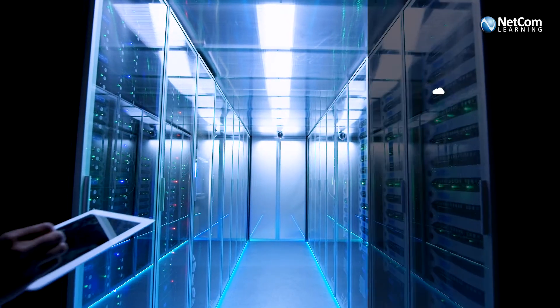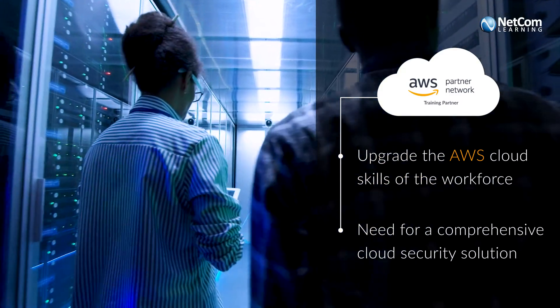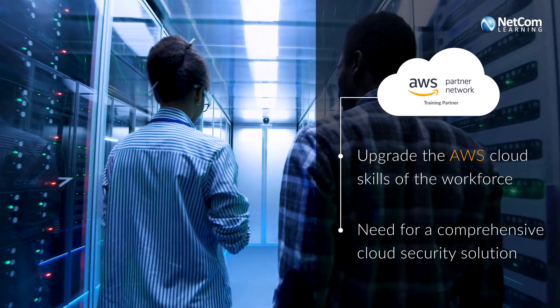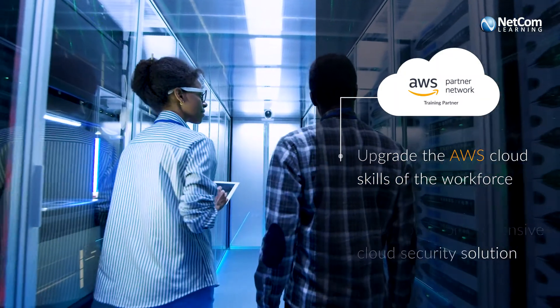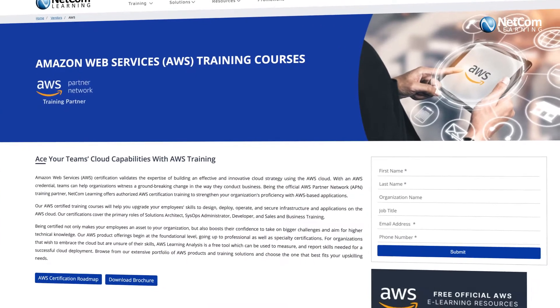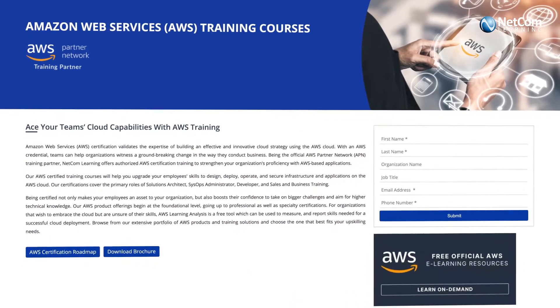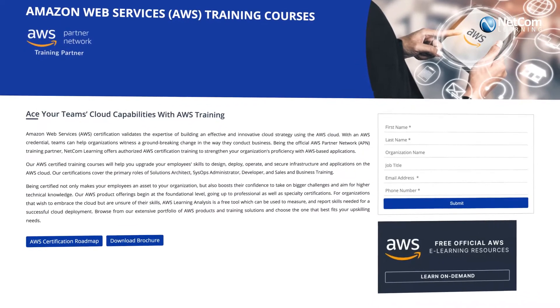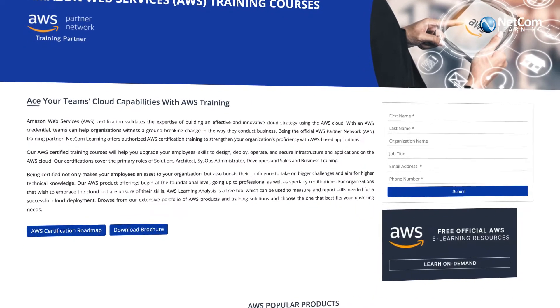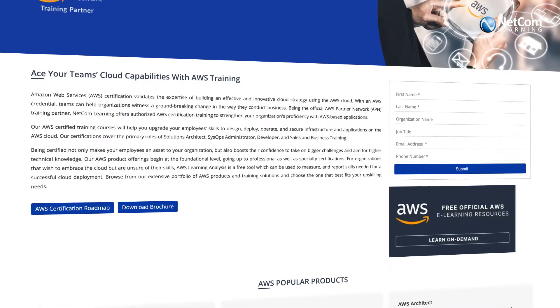This company needed to implement security in the AWS cloud and upskill the workforce to provide security solutions for client applications and environments at the infrastructure level. As an official AWS APN training partner, Netcom Learning delivered AWS Security Essentials training to upgrade employees on fundamental AWS cloud security concepts and identify security benefits and responsibilities when using the AWS cloud.